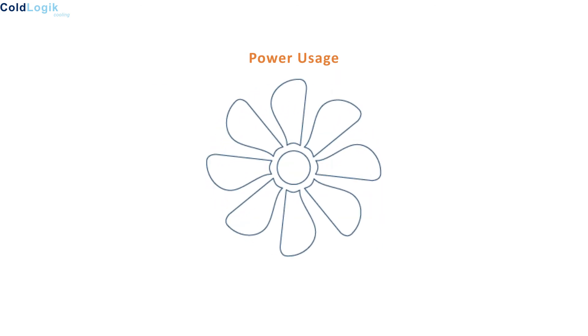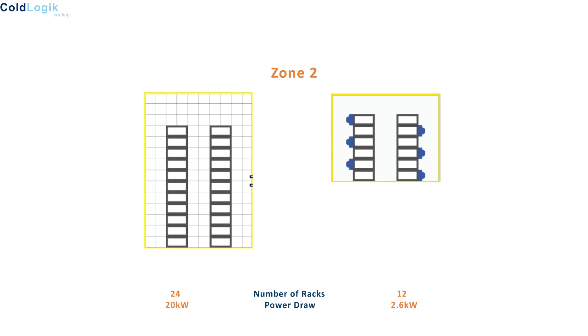In zone 1, we reduced the number of racks from 24 down to 12 and deployed an RDC to every third rack. The power draw to cool the 12 racks with a total load of 72 kW is 1.208 kW. This is down from the original 14 kW used by perimeter cooling technology, representing a drop of 93% in energy used to cool the same space. Similarly in zone 2, we reduced the number of racks from 24 down to 12, but this time deployed a rear door cooler to every second rack to cater for the higher rack kW density. The total cold logic power draw to cool the 12 racks with a total load of 120 kW is 2.6 kW, representing a drop of 88% from the original 22 kW used by perimeter room cooling.